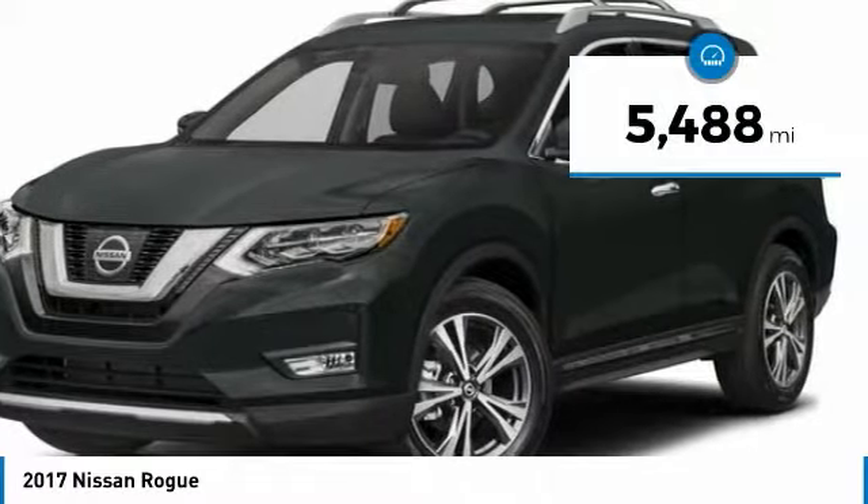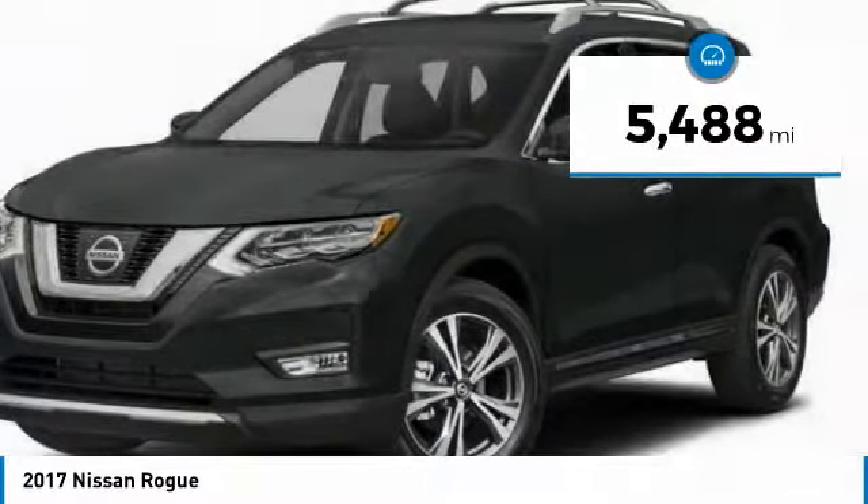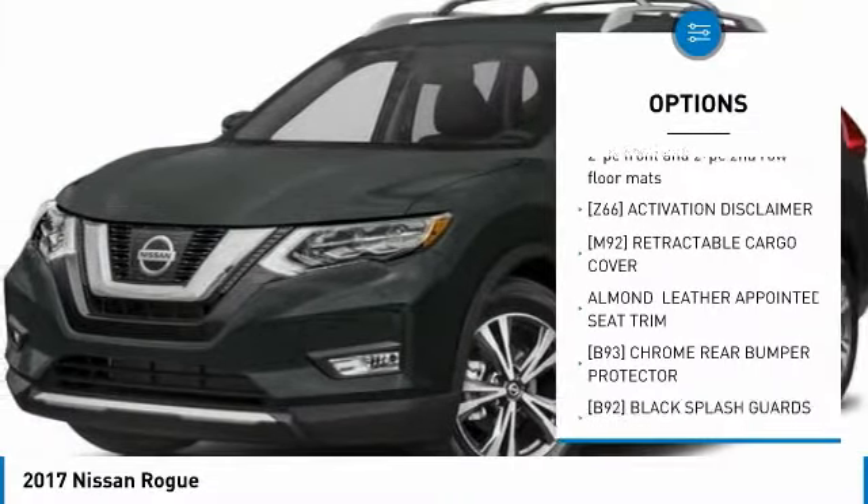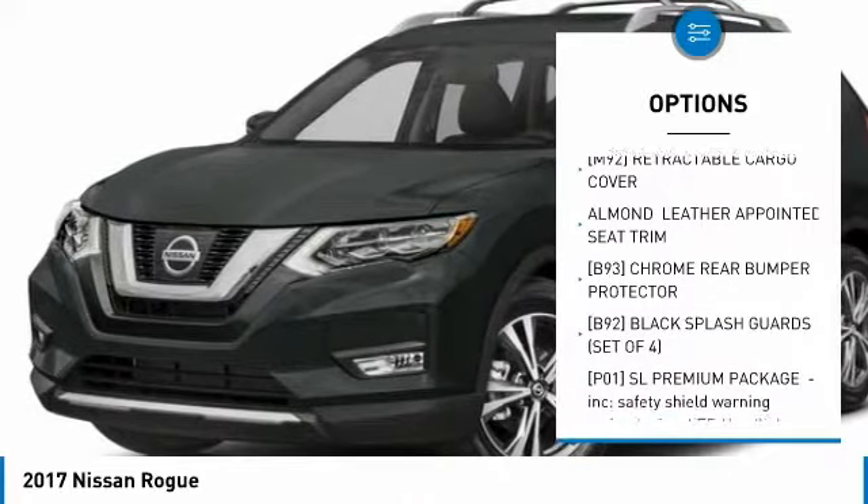This vehicle has less than 6,000 miles. Here are some of this vehicle's great options: power liftgate, navigation system, dual airbags, air conditioning.